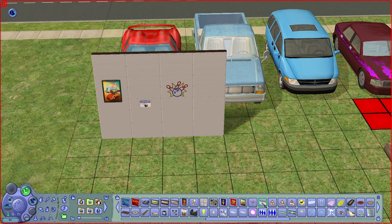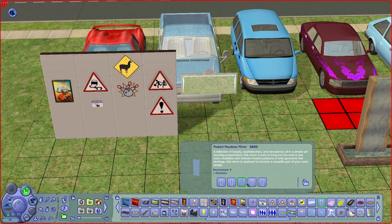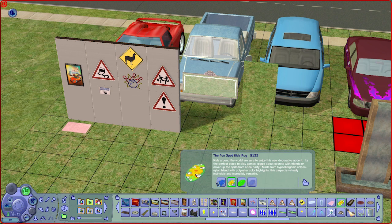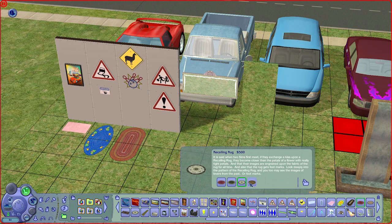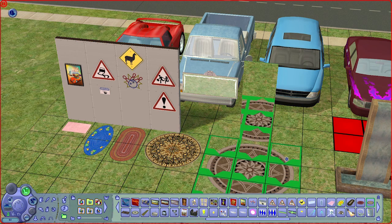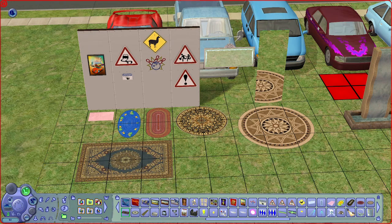We have a few signs for decorative purposes. There is a full-length mirror — really cool for gyms and dance studios. We have a lot of carpets too — I believe Nightlife introduced carpets for the first time in Sims 2, as previously they were not available. They come in a lot of designs and sizes, which definitely boosts your home-building options.